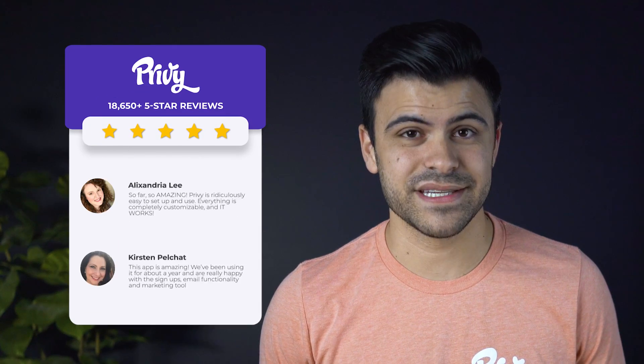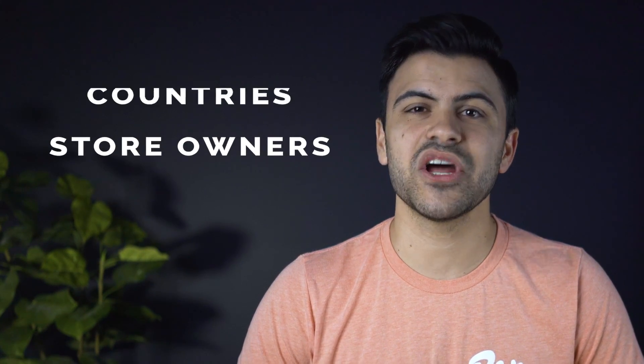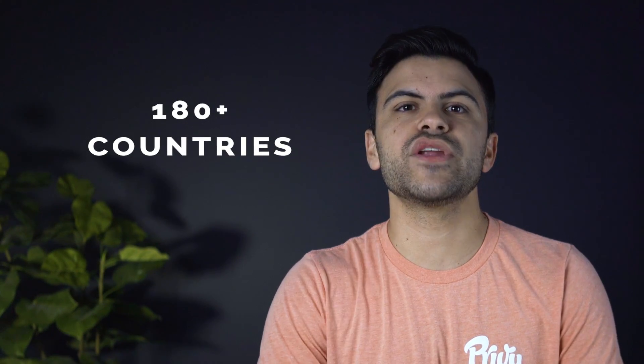And we're not just the top-reviewed sales app on Shopify by chance. With over 18,000 five-star reviews in the Shopify App Store, there's a reason why over 700,000 merchants across 180 countries have generated over $7 billion in sales using Privy.